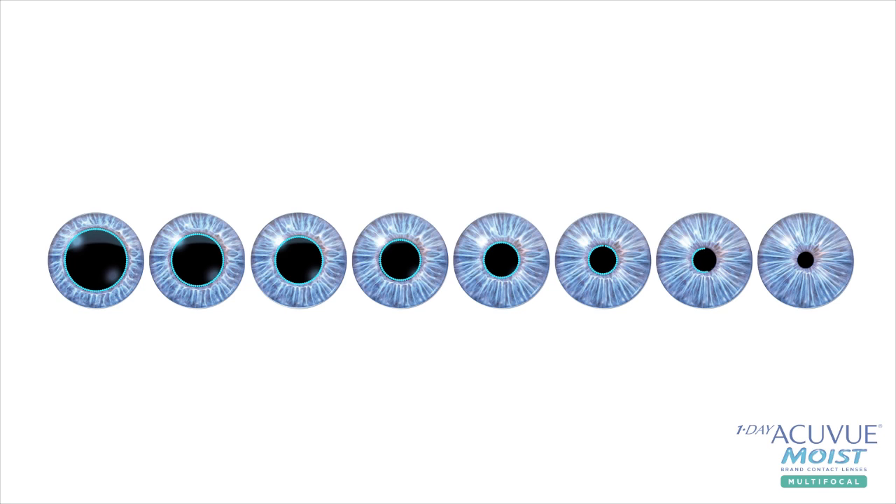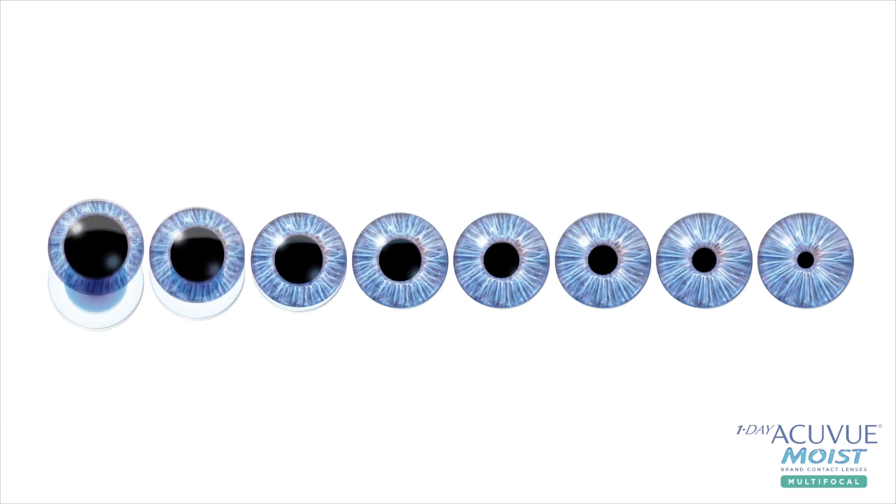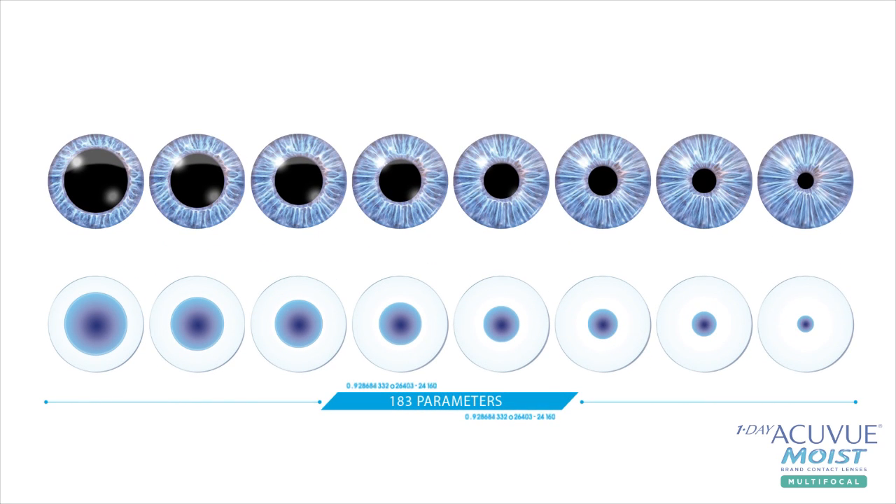One Day AccuView Moist Multifocal has uniquely optimized optical designs, which were individually engineered according to age and refractive error range, from plus six to minus nine in 0.25 diopter steps. Each of these 183 parameters have been optimized for built-in precision, resulting in a 94% fitting success rate with two pairs or less with myopes and hyperopes.